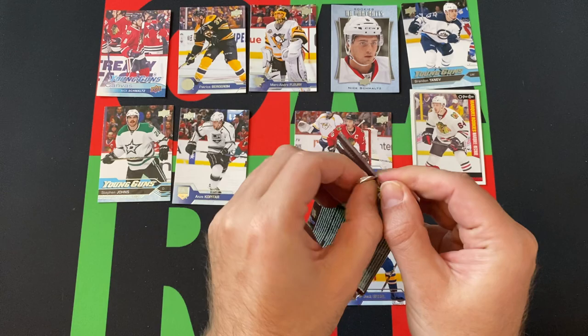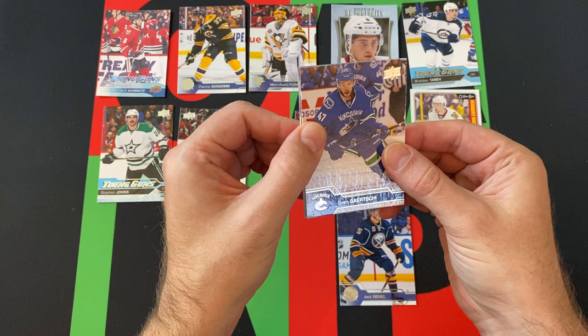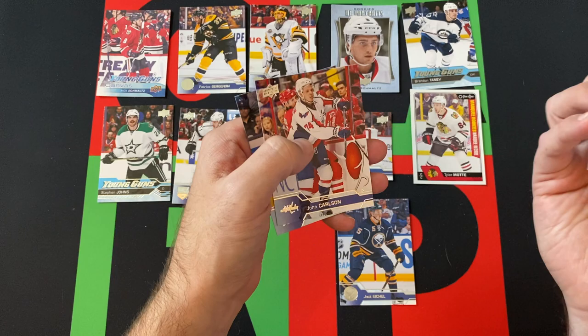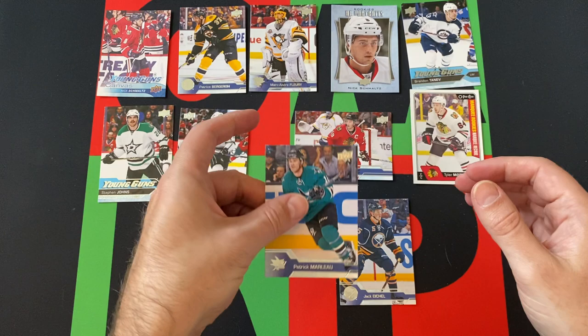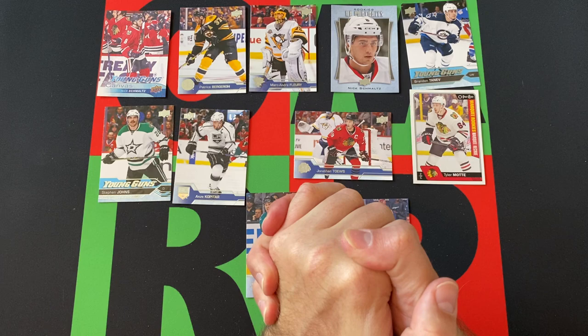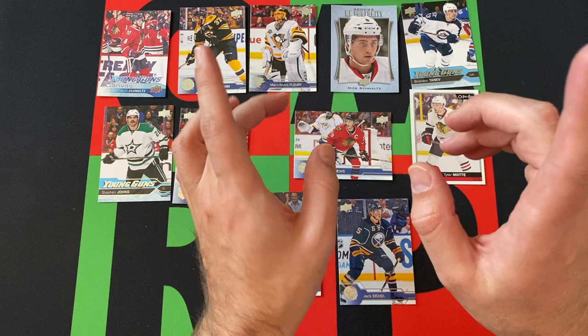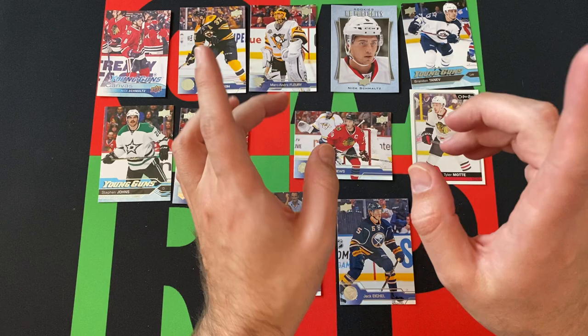And finally, our last pack for today. Let's see what we got in here, hopefully something cool. We got Sven Bartschi, Alexander Radulov, Jonathan Marchessault, John Carlson, and Patrick Marleau — who just passed Gordie Howe for the most games played all time in NHL history. Gordie Howe also played in the WHA for a little bit, so I don't know if that's included or if it's just specifically NHL, but either way he passed Gordie Howe on some list — maybe both.